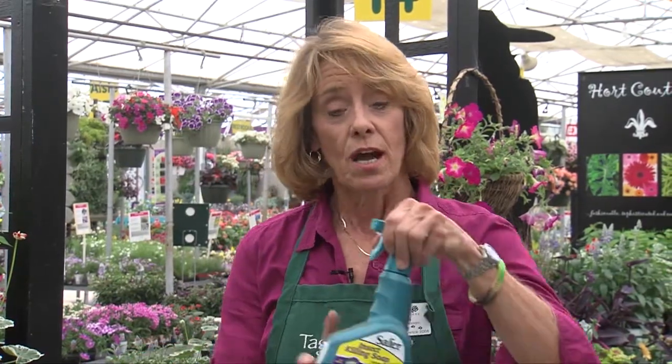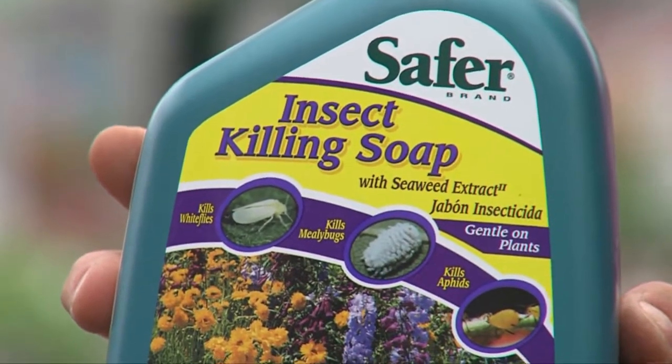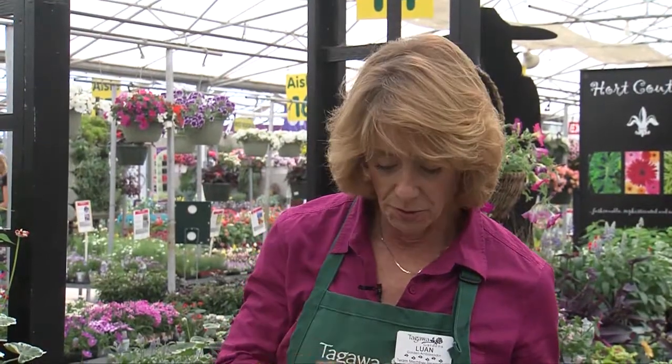Another thing you can use is safer soap — a soap that will dissolve the outside of the bug's skeleton, which is their shell. They wear their skeleton on the outside. Insecticidal soap is a great way to go. We also have some very friendly plant-based insecticides made out of things like rosemary oil and mint oil, and those can be great.